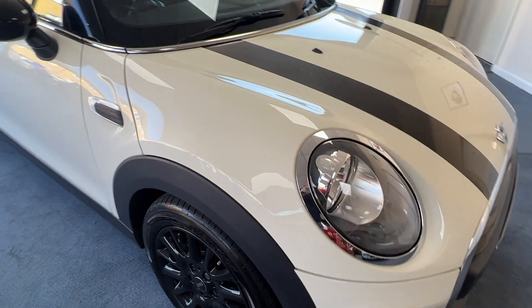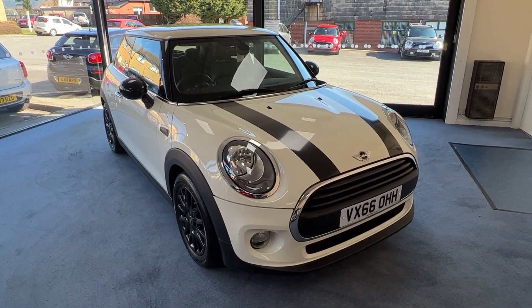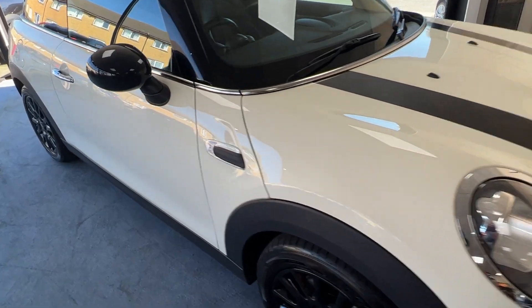It's a long time since I've seen a Mini 1 with this level of specification — it truly is outstanding. So that's the outside; let's have a look on the inside now.